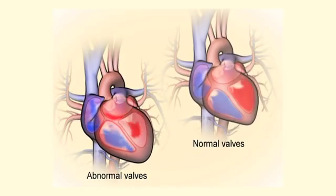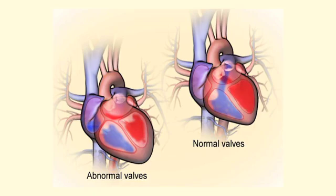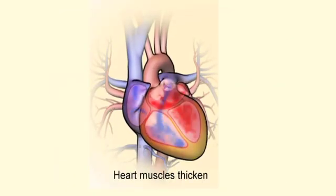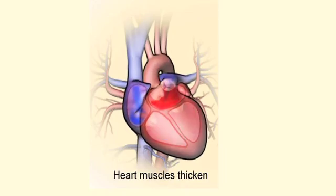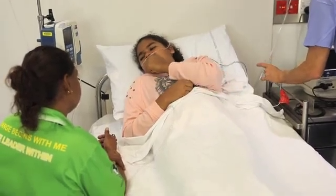As valve damage progresses, the heart has to work harder to circulate the right amount of blood through the body. In severe cases, the heart muscle enlarges and thickens, thereby losing elasticity and efficiency. It is common for people with RHD to develop heart failure.